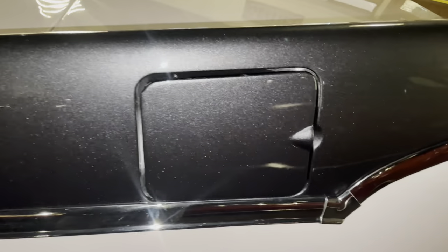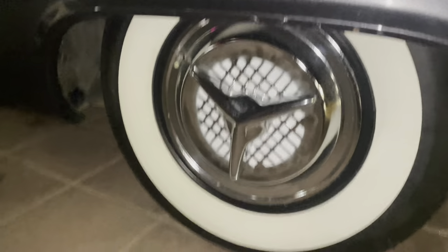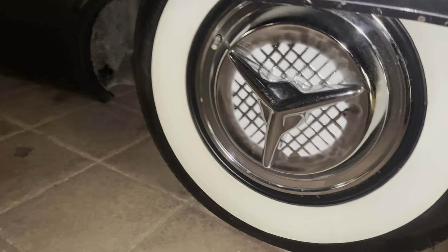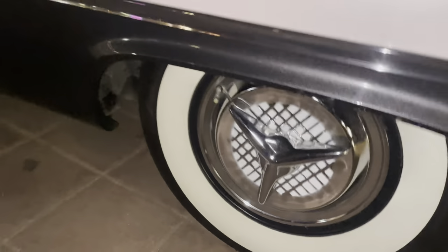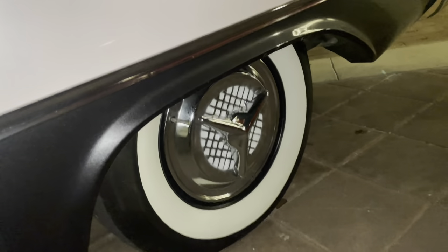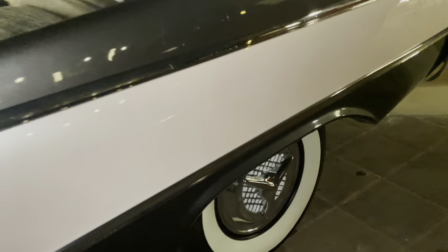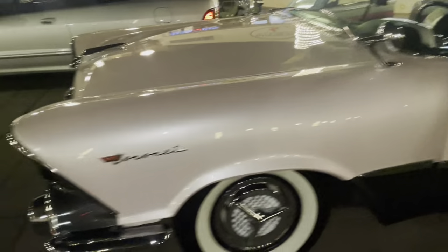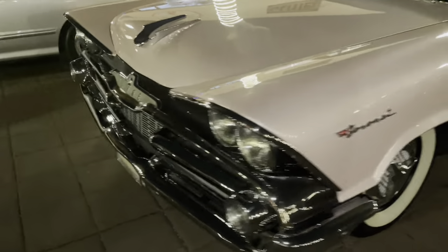The filler cap is mounted on the quarter panel, and there are half-round fender flares. A lot of people are saying this thing is sitting on cheap copy hubcaps — beautiful car with cheap hubcaps — but who cares? I like the car, it's beautiful in my opinion.